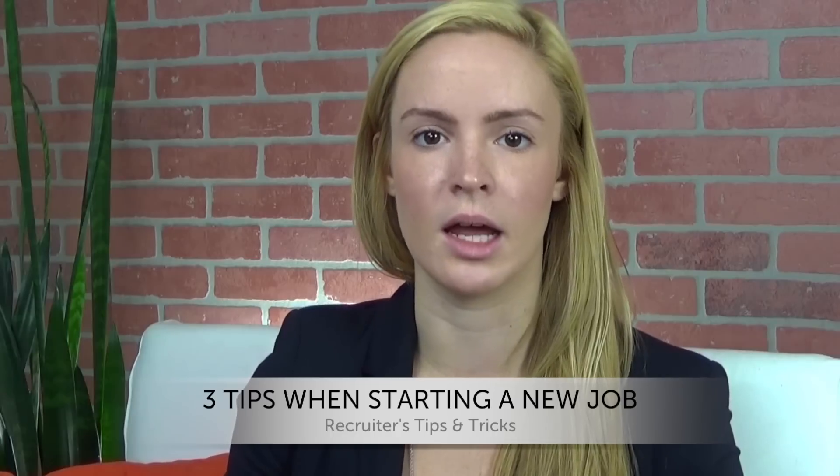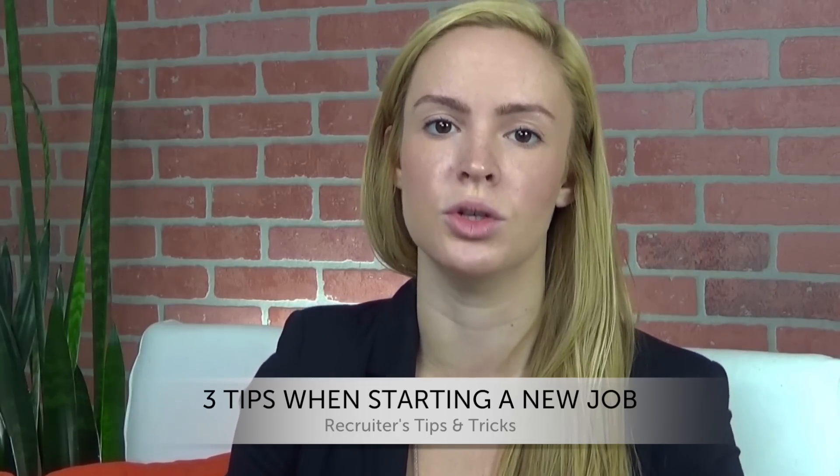So what can you do to make sure that you're getting used to your work environment and starting off on the right foot? We have three tips for you today on how to start your new job and what you should do when you first get in your new role.